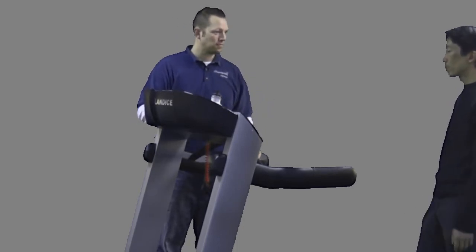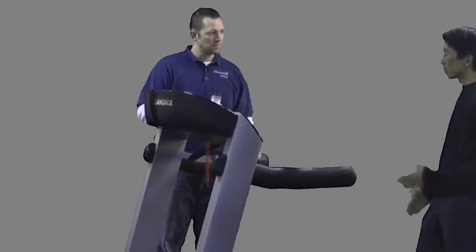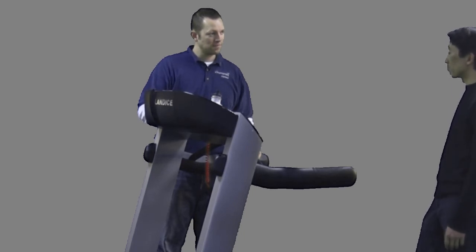I've tried some in the sporting goods stores — the Sole and the True — and they're nice treadmills as well, but in terms of solid quality, this one is I think as good as it gets.